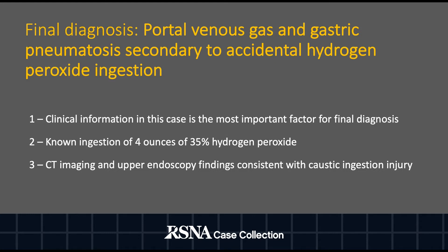With the constellation of patient history, imaging, and endoscopy findings, the final diagnosis was made as portal venous gas and gastric pneumatosis secondary to accidental ingestion of hydrogen peroxide. Clinical information in this case was the most important factor in the final diagnosis, as he had a known ingestion of four ounces of 35% hydrogen peroxide. The CT imaging and upper endoscopy findings help confirm the caustic ingestion injury.